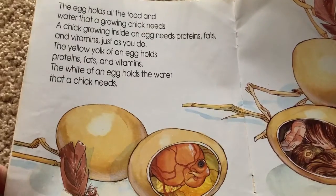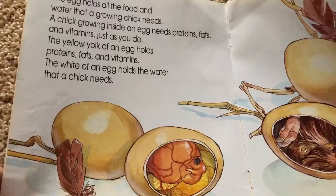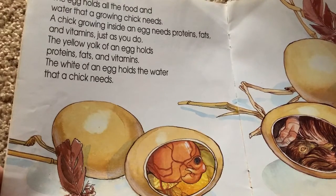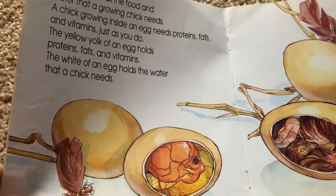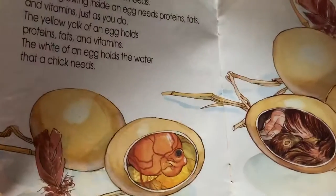The egg holds all the food and water that a growing chick needs. A growing chick hides inside the egg and needs proteins, fats, and vitamins just as you do. The yellow yolk of an egg holds proteins, fats, and vitamins. The white of an egg holds the water that a chick needs to grow.